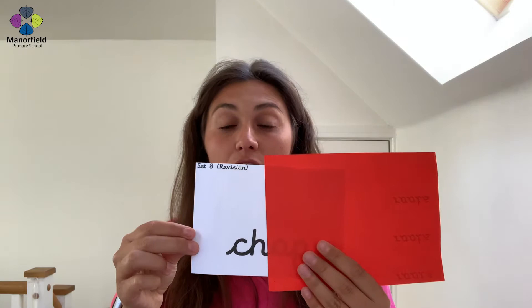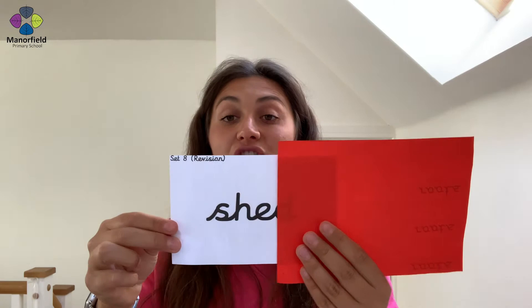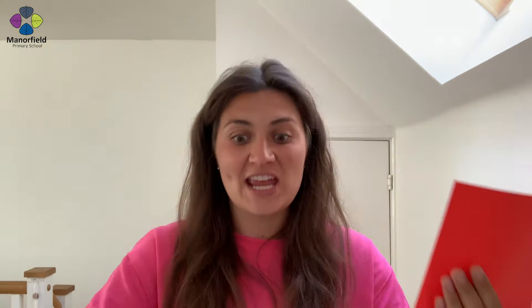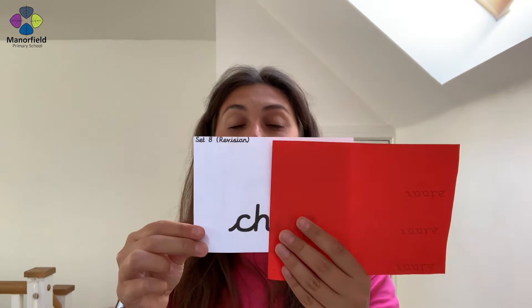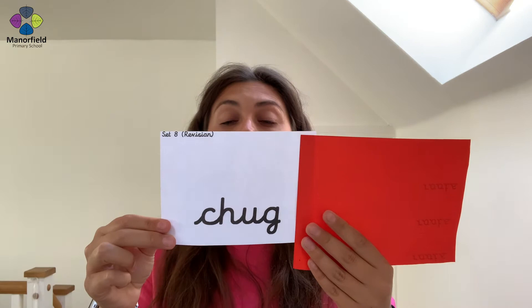Ch-o-p — chop. Amazing! What sound is it? Oh, it's not a ch, is it? Sh-o-p — shop. Beautiful! Qu-i-t — quit. Oh, you are fabulous! Ch-o-g — shed. Wowza, look at you go! Ch-i-n — well done, ch-i-n — chin. You are fantastic at your phonics today! Qu-i-z — quiz. Amazing! Keep going, there's lots of words for reading today. Ch-o-g — chug. Let's do it again — ch-o-g — chug. Fabulous, keep going!